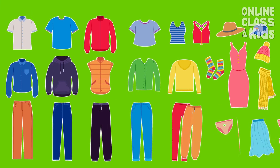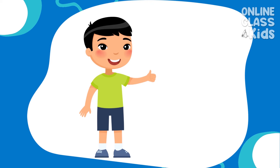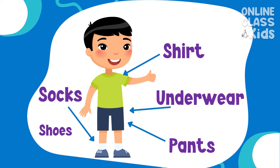First, let's figure out the clothes we need to wear. Every day, we have to wear an underwear, a t-shirt, a pair of pants, socks, and shoes. Easy, right?